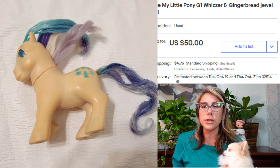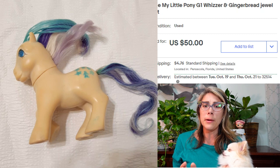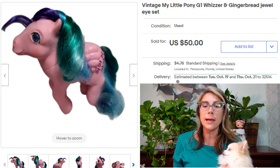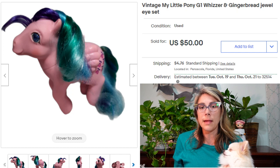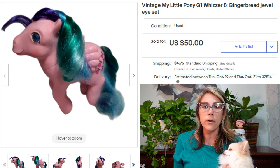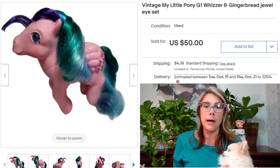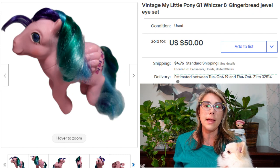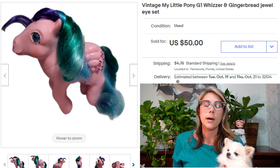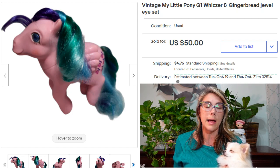The two ponies sold for $50. The Gingerbread pony was not in the greatest condition — very yellowed and very well loved. But don't let that stop you from listing well-worn items. Some of these things just didn't age well because of the materials they were made from — they weren't meant to last 30, 40, 50 years. As long as you disclose the flaws in the description and take good photos, you should be okay. Price accordingly — I still got $50 for two ponies and I'm really happy with that.